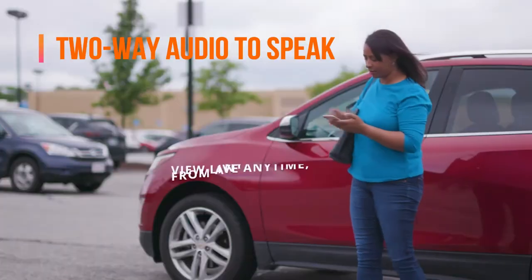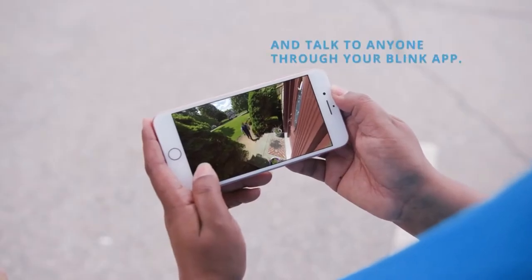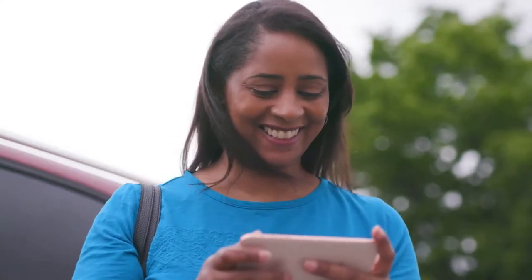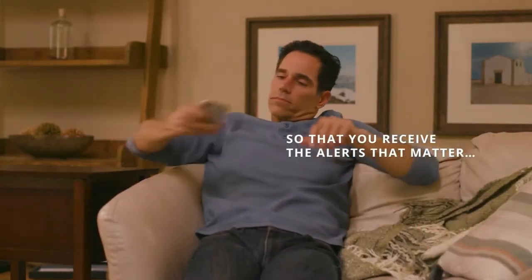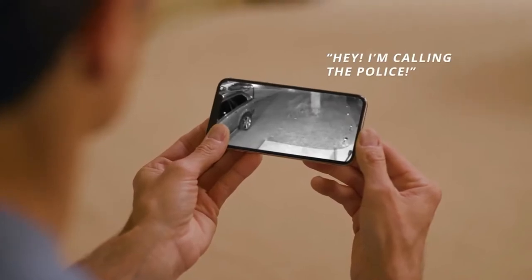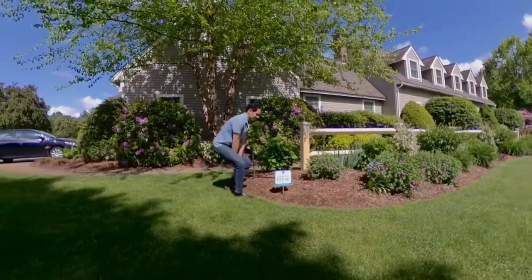With two-way audio, the Blink XT2 lets you be there from anywhere. Open up a two-way conversation with your delivery man using your smartphone from work or anywhere in the world. With customisable motion detection, you can keep an eye on your home 24 hours a day by creating activity zones, ensuring you are alerted if there is unusual movement in your home. It has voice control with the help of Alexa that helps you arm or disarm your camera with a simple voice command.